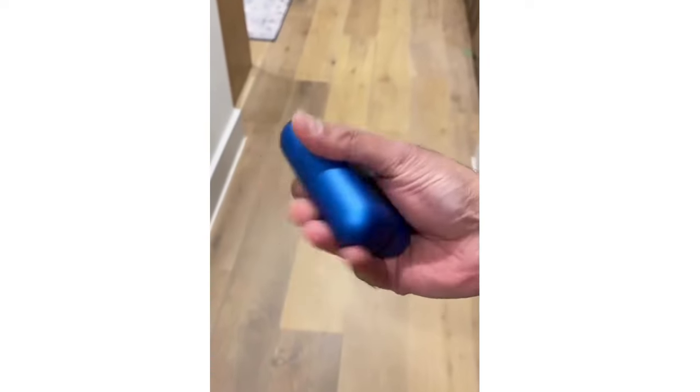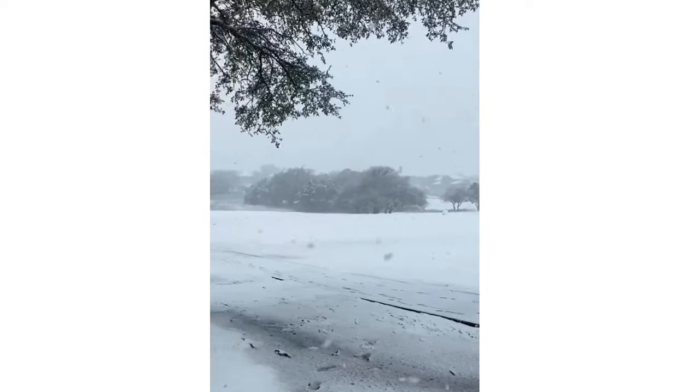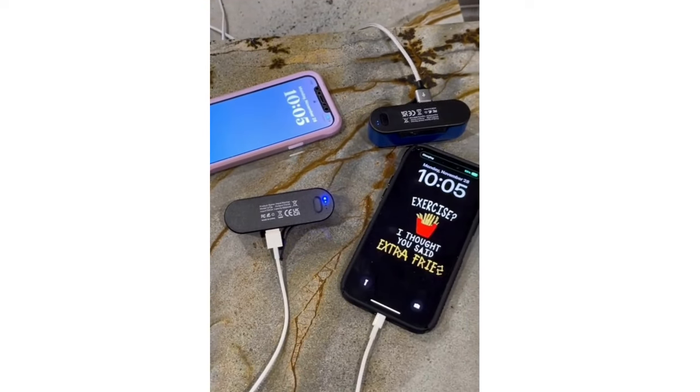This gadget can provide up to 16 hours of warmth to one hand and separates to keep both hands nice and toasty all winter long. It has four levels of heat up to 145 degrees, a strong magnet so you can snap them into one, and the best part is you can even charge two phones at the same time.